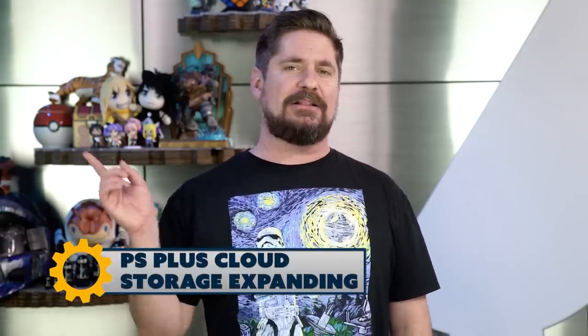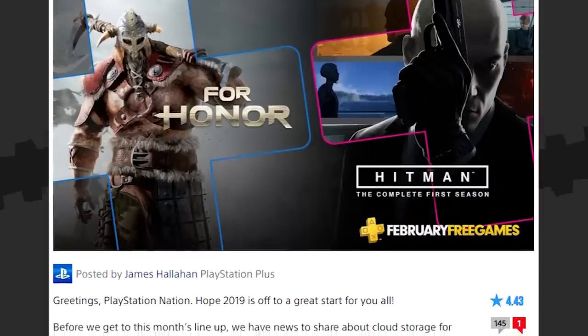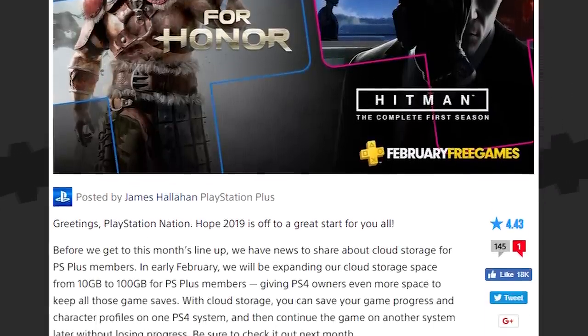Sony is expanding the amount of cloud storage that PlayStation Plus members get by a lot. Starting early next month, they'll boost it from the current 10 gigs to 100 gigs. So just go nuts.